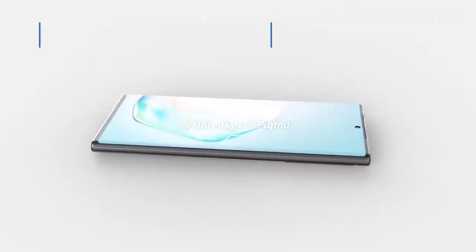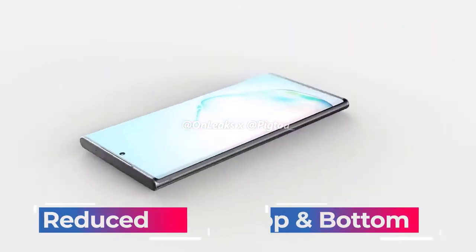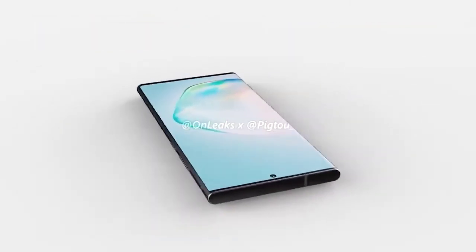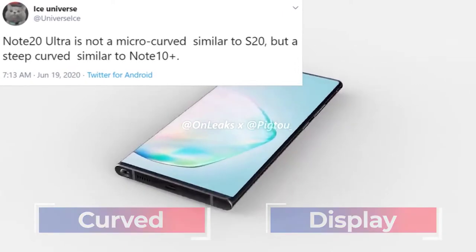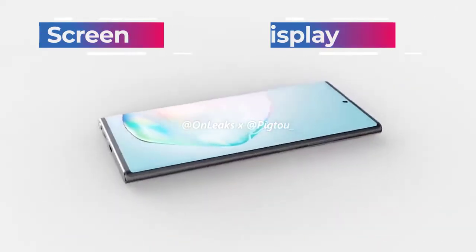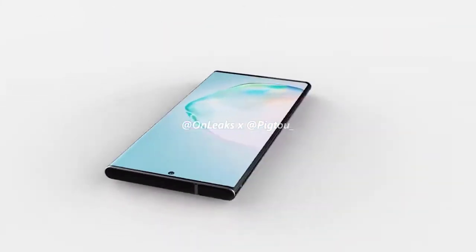It's always a strange one when it comes to the Note, as I do love the look of a curve. We have renders showing a difference in camera modules between the Note 20 and the Note 20 Plus. We know from recent certification that the Note 20 Plus is going to be called the Note 20 Ultra. We can see from the images that the Note 20 Ultra has a considerably larger camera module.